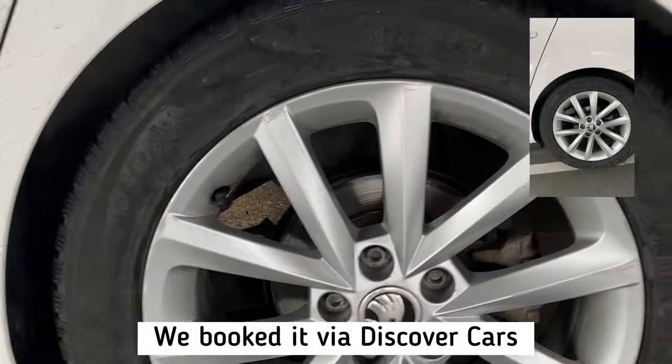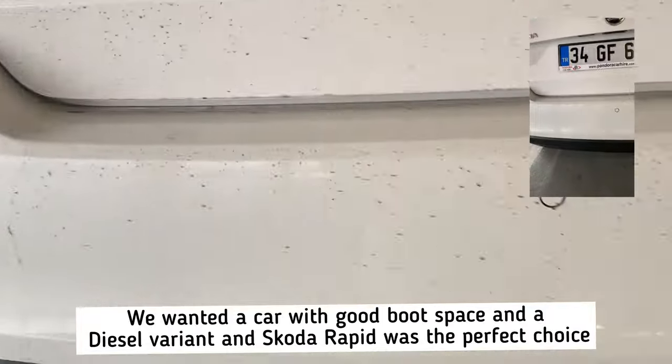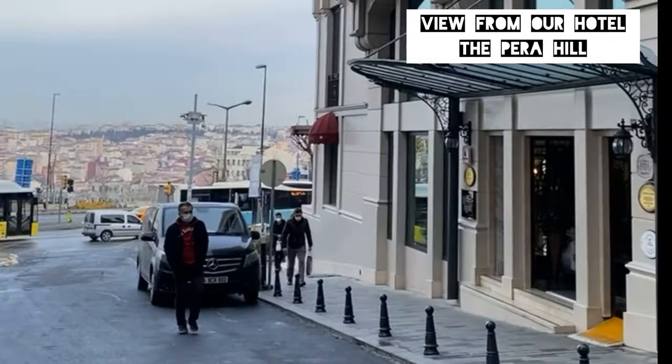After a thorough check of our fully insured car, we filled some gas and headed to Taksim Square. It was freezing outside, so we checked in and grabbed some coffee at the hotel.